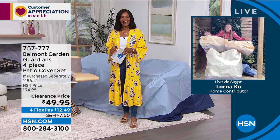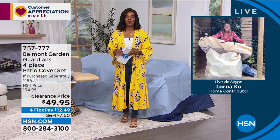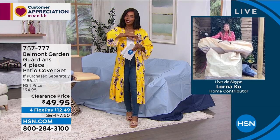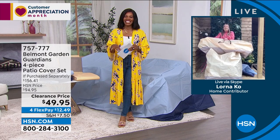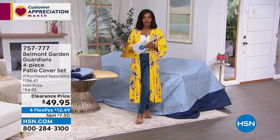You're protecting your investments in a stylish way — the value is phenomenal. Just choose your color. Thank you, Lorna, for joining us from London. You can keep shopping at 757-777. A lot of you are calling in — if you want tan, don't wait too long. We also have them in blue. We're going to take a quick break, then come back with a five and five.